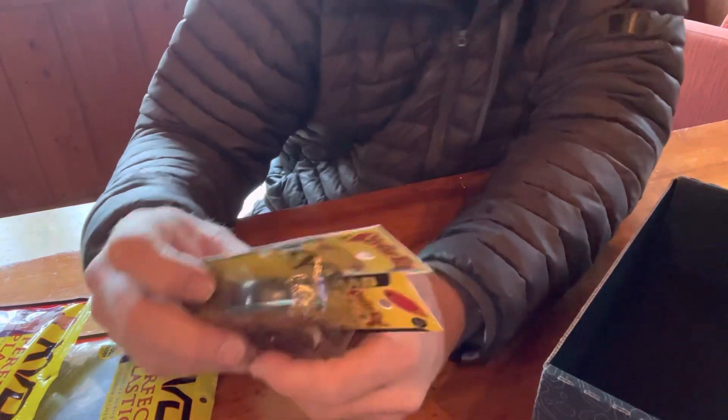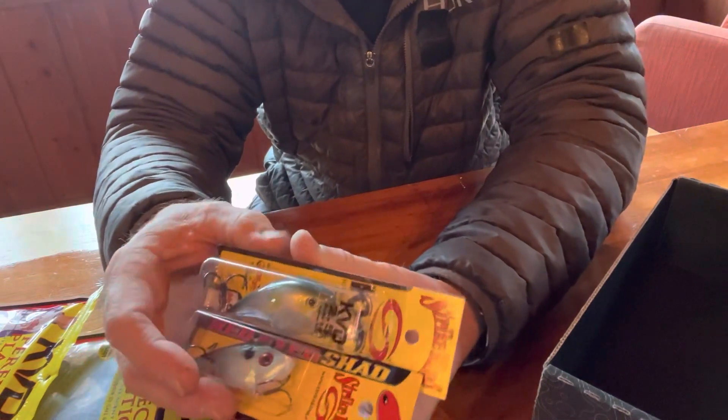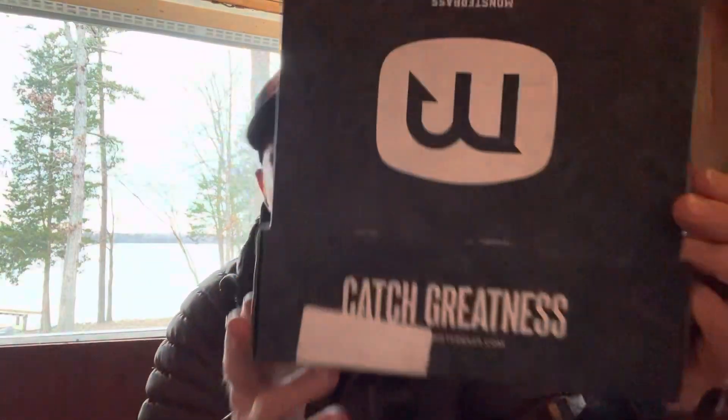I threw a bunch of stuff out this morning and haven't caught anything. Maybe I'll throw this Thunder Cricket — although I am throwing another style of shad bait right now. So I think we're gonna put these guys on and go check it out. There's your February edition of the Strike King Takeover from Monster Bass. We're gonna go down to the dock, shoot out the corner right there, throw this KVD 2.5 and this Red-Eyed Shad and see if we can do something.